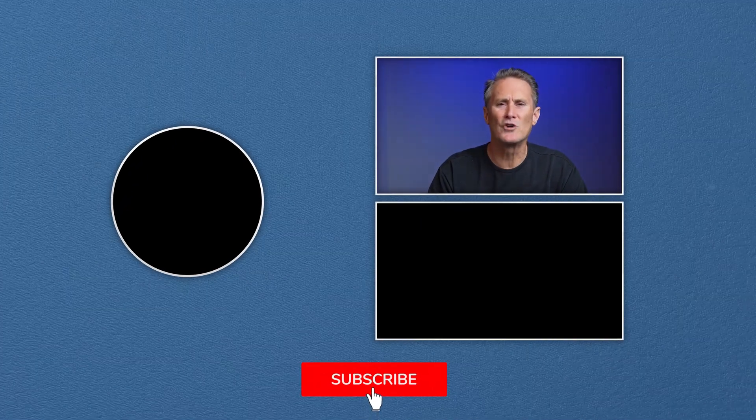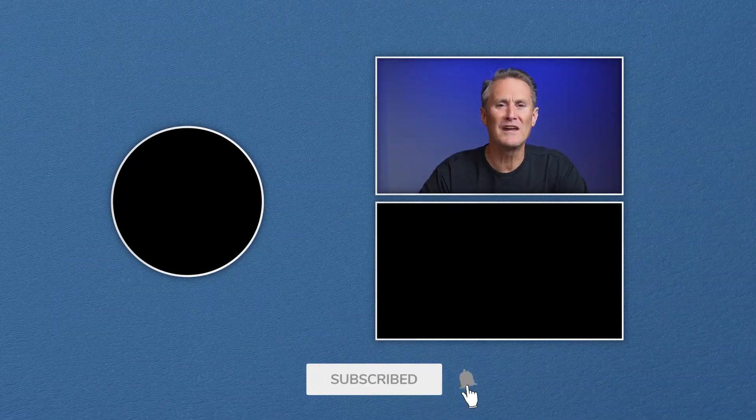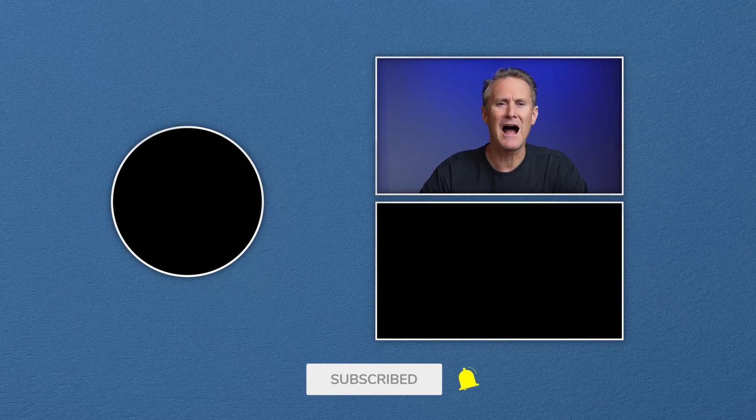Mindset doesn't shift by accident — it takes repetition, exposure, and the right voices in your feed. Subscribe, drop a comment, and stay connected.